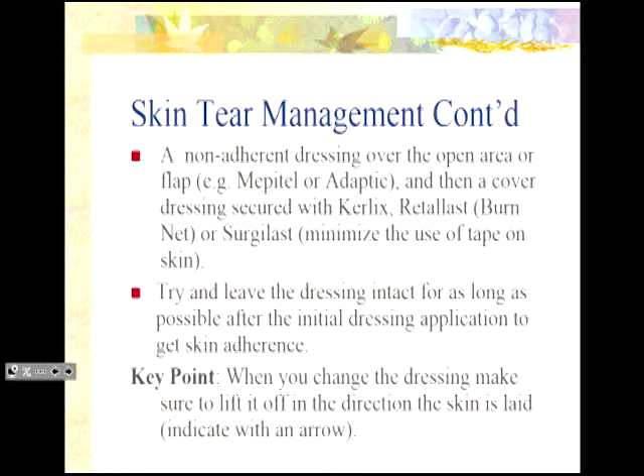Try to leave that dressing intact for as long as possible. If you want a skin flap to re-adhere, we leave grafts in place for quite a period of time before the initial dressing change — same principles apply. The Mepitel can stay in place for 14 days, so you can change the cover dressing and leave that contact layer in place underneath. Also, if you've rolled that flap back and applied a dressing, the flap is unidirectional, so indicate on the outside of the dressing which way to remove it — put an arrow on the outside telling your partners which way to go.